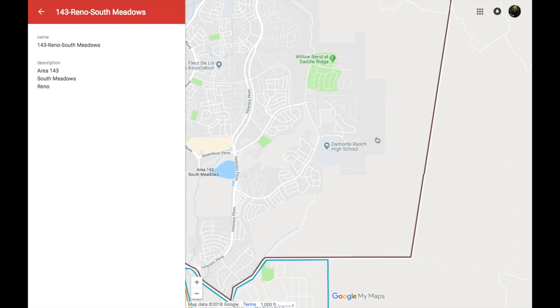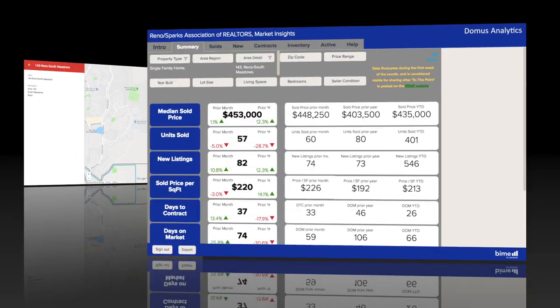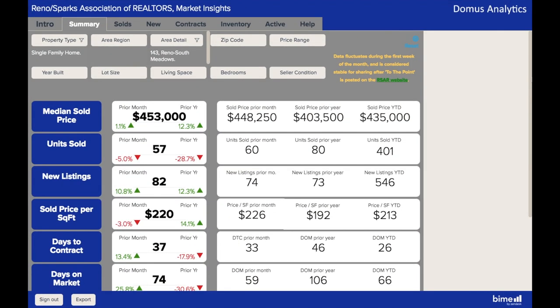Much of what we see here is undeveloped, but it's earmarked for future development because the push to come into this area is so high given all the things the community has to offer. There are also all kinds of developments popping up just east of DeMonte Ranch High School. Here we are on the Reno Sparks Association of Realtors Market Insights page, and there is a lot of information here about the Reno South Meadows area. What are some of the striking figures you see here?